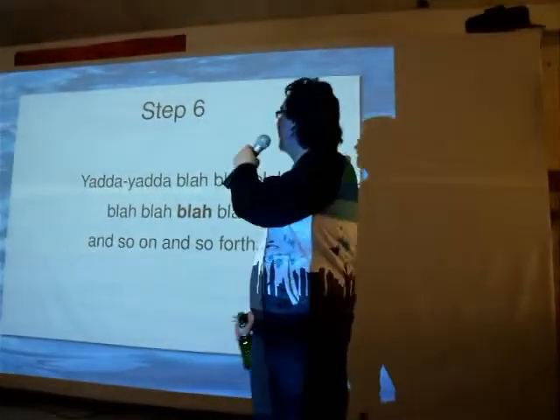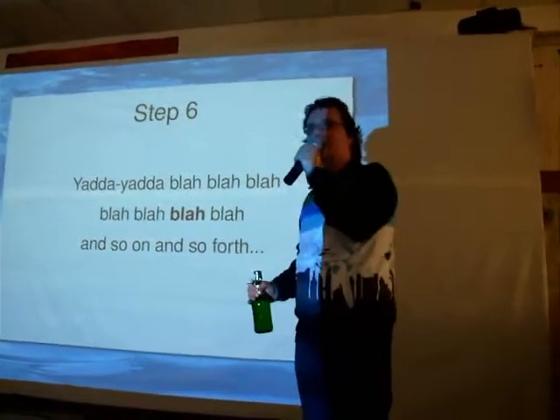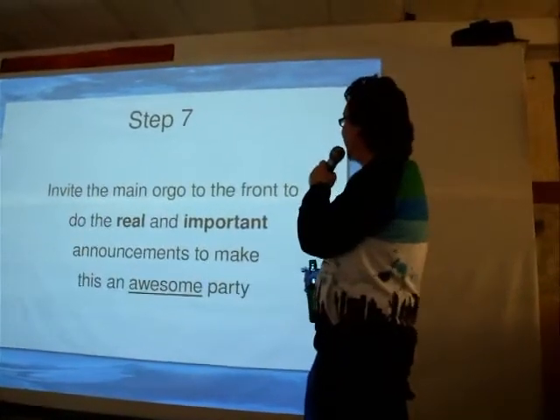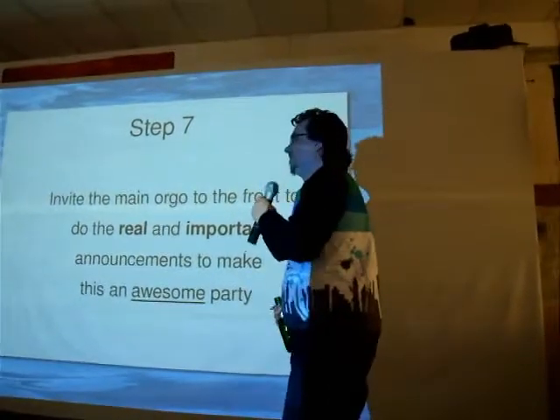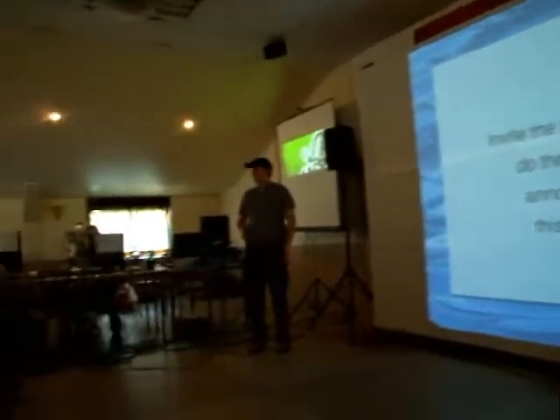We have no idea what step six is. Who cares? Step seven: invite the main organizer to the front, and he can talk about this. Give a hand to Scrabble, our new main organizer, Alvar.